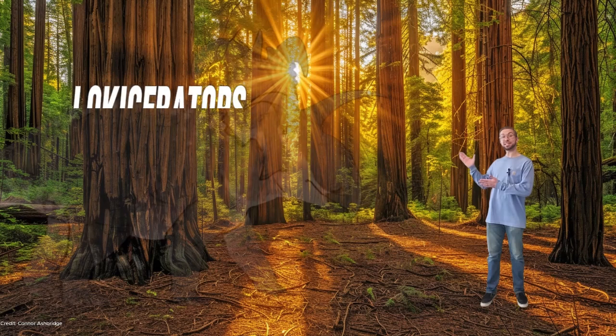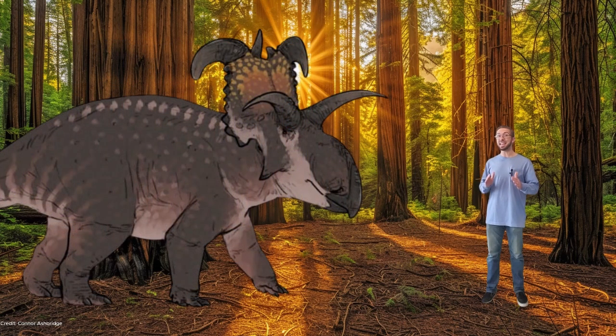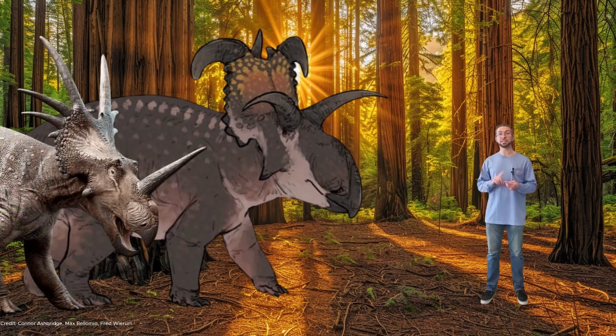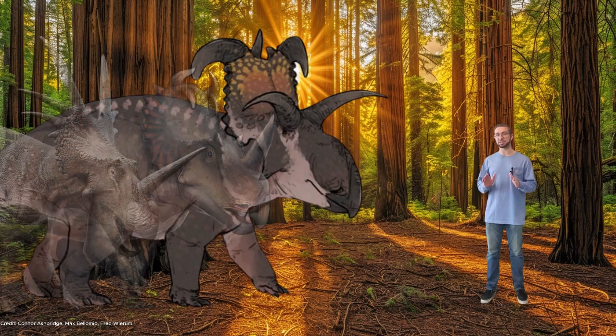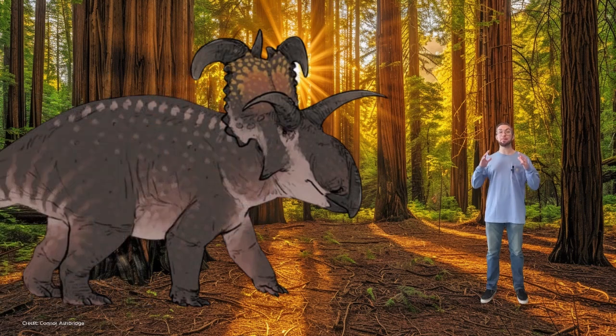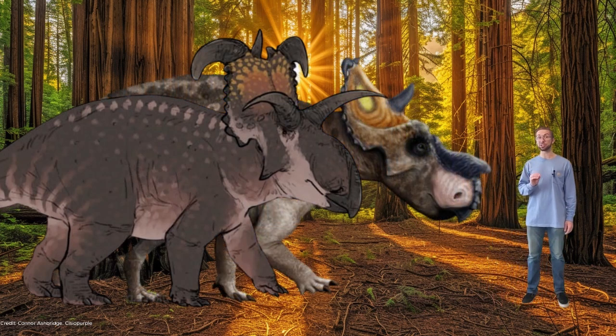Next up on the list is Lociceratops, which was a ceratopsian that lived in Montana 78 million years ago. Lociceratops was about 22 feet long, or 6.7 meters. This dinosaur was specifically a centrosaur, which are horned dinosaurs that include Diracosaurus, Centrosaurus, and Pachyrhinosaurus, but not Triceratops. Lociceratops was one of the biggest centrosaurus to ever exist, second only to the Canadian species of Pachyrhinosaurus.